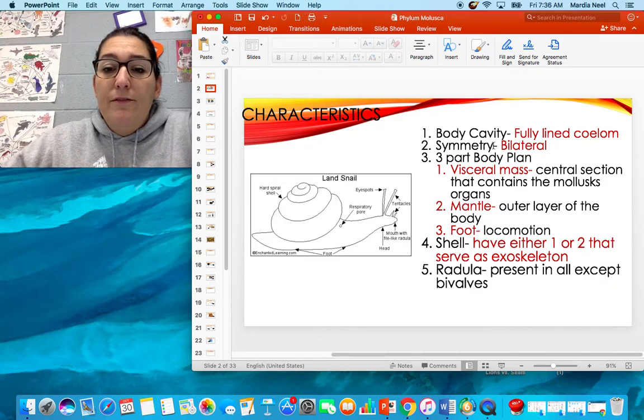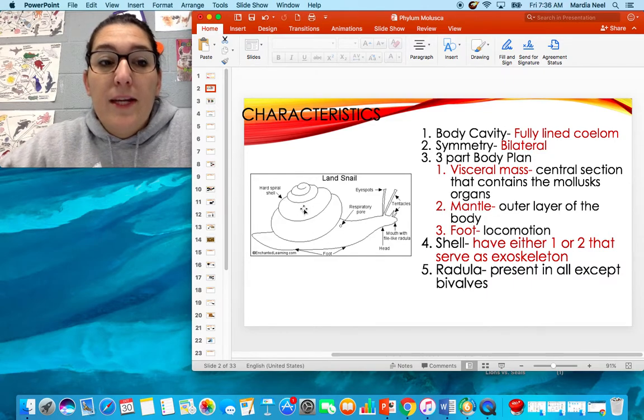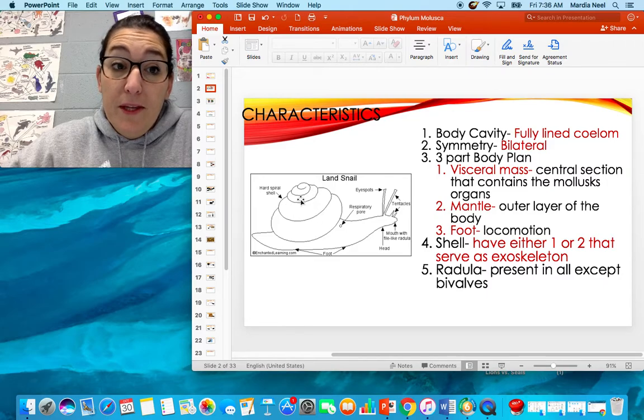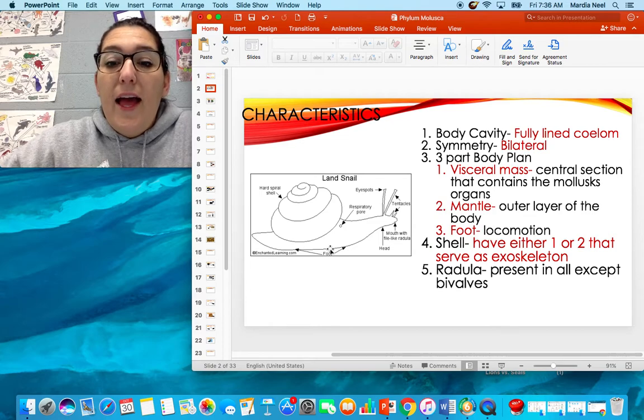In their body they have a visceral mass. In a snail, that visceral mass would be the area underneath the shell — it's what contains their organs. They've got a mantle, which is their shell, the outer layer of their body that protects them. And then they've got a foot that's used for locomotion. Their shell either has one or two parts, including octopus and squid, and it's on the outside protecting them.